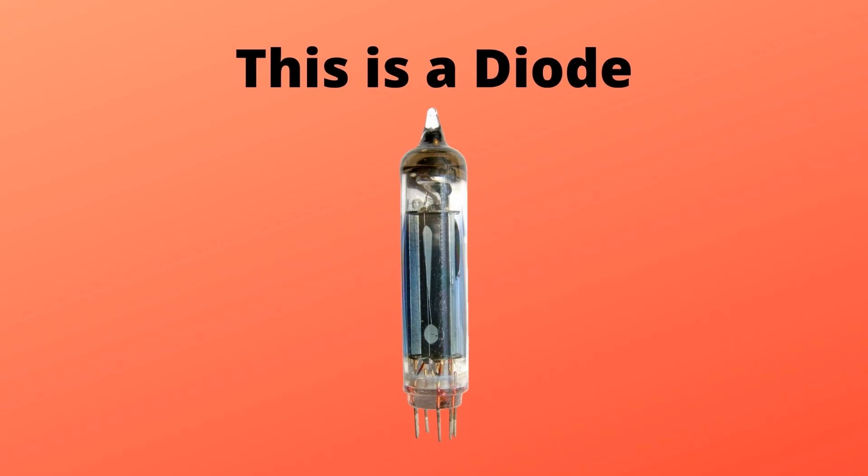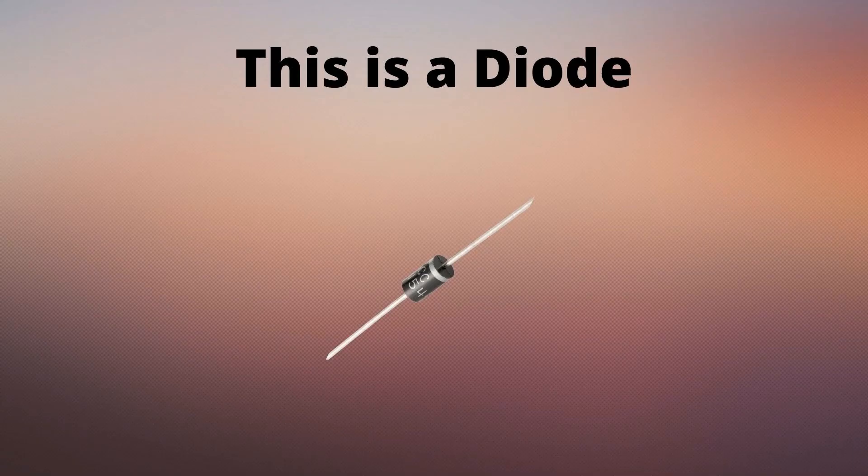So we're going to start off with a diode tube, or valve as it's known in the UK. These are made of glass, they've got plates inside them and they get hot and they glow and they're very dangerous. They do a good job but they got rid of them as soon as they could. They replaced it with something like this — a solid state diode.